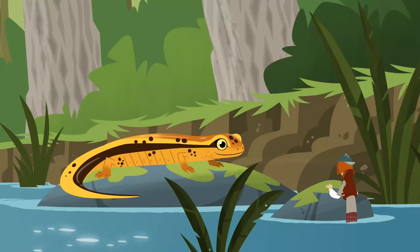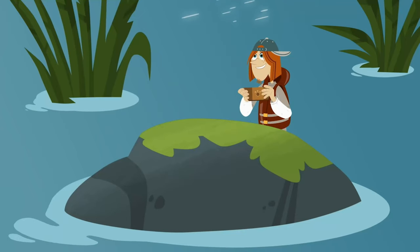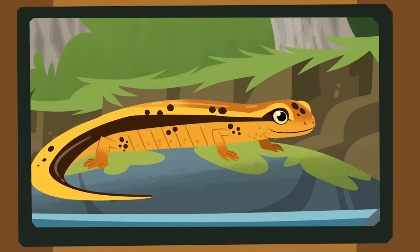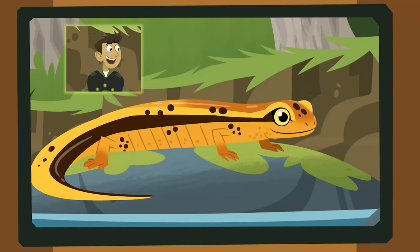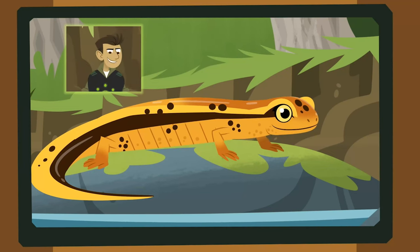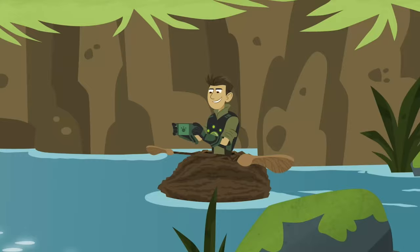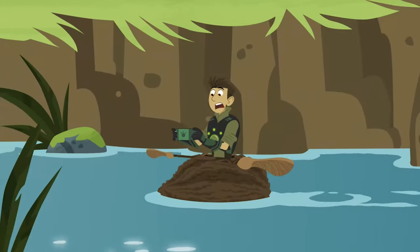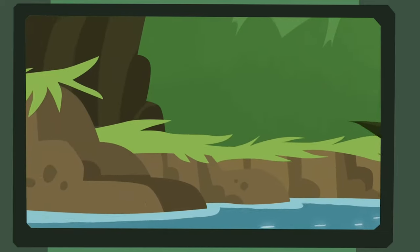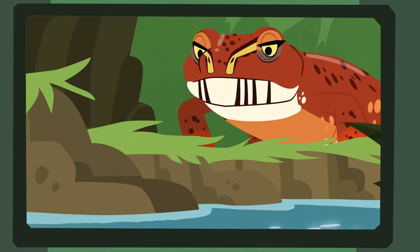A salamander! Hi, little guy! Chris, I found a salamander! What kind is he? That's a northern two-line salamander. It has a long body and teeny-tiny legs, and it looks like it has racing stripes. Jimmy, look behind you! It's a salamander-eating salamander! A predatory spring salamander!